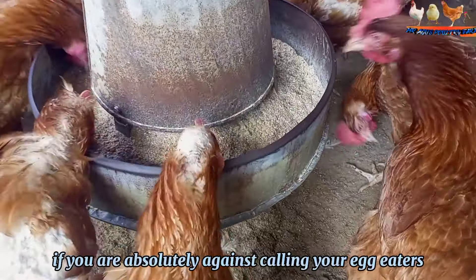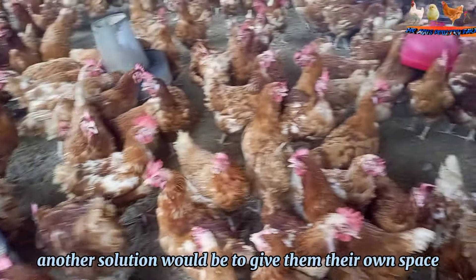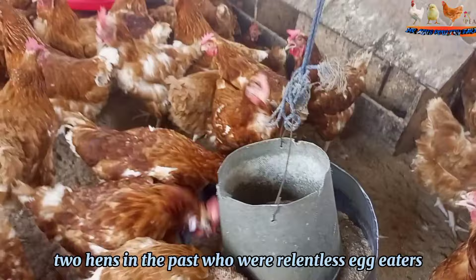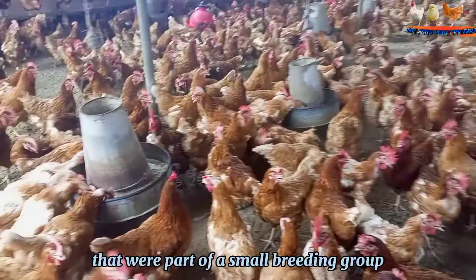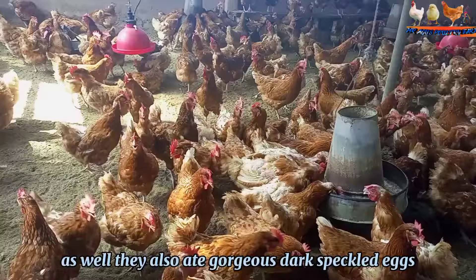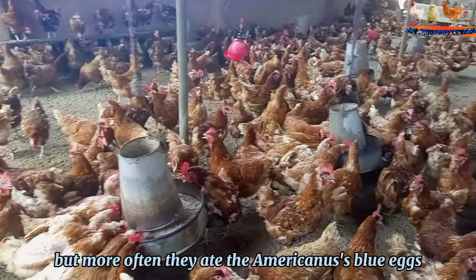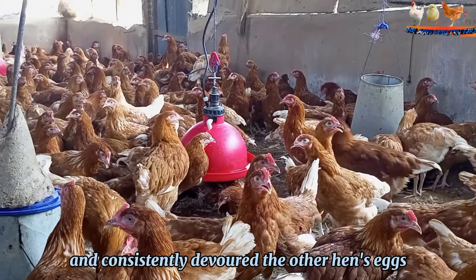If you are absolutely against culling your egg-eaters, I understand. Another solution would be to give them their own space and let them just do their thing. While we've had great results with preventative measures, fake eggs, and trays, we did have two hens in the past who were relentless egg-eaters — two Marans that were part of a small breeding group that included two Ameraucanas as well. They also laid gorgeous dark speckled eggs, which they ate regularly, but more often they ate the Ameraucanas' blue eggs. It seemed they were smart enough to know who laid what, and consistently devoured the other hens' eggs.